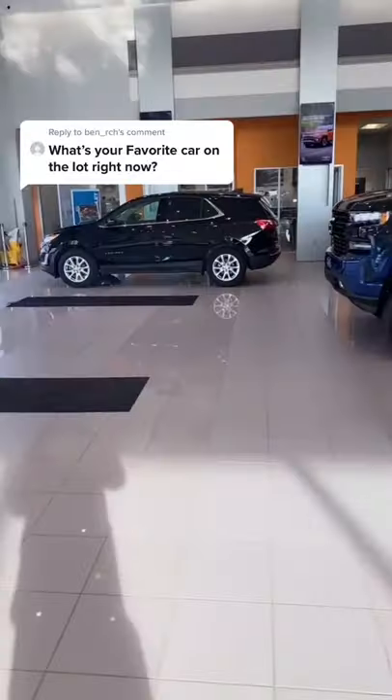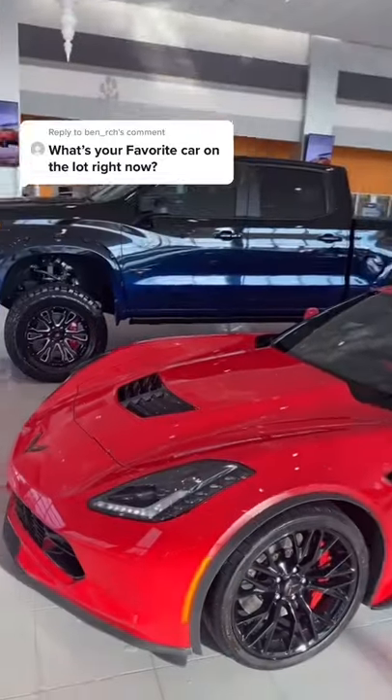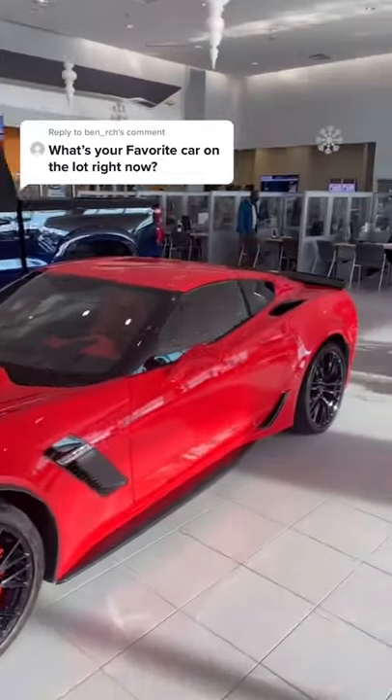Oh yeah, I'm excited. That question I have had in my draft box for a week and I just traded for my favorite car. This is a 2019 650 horsepower Z06.